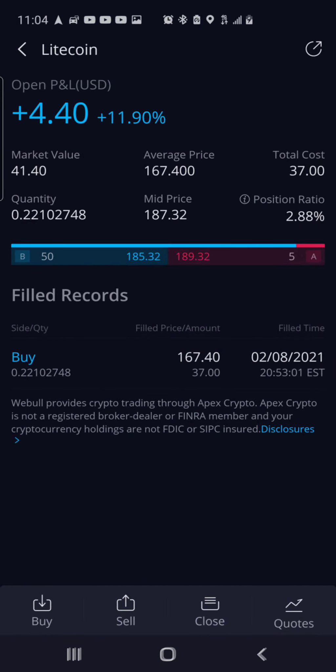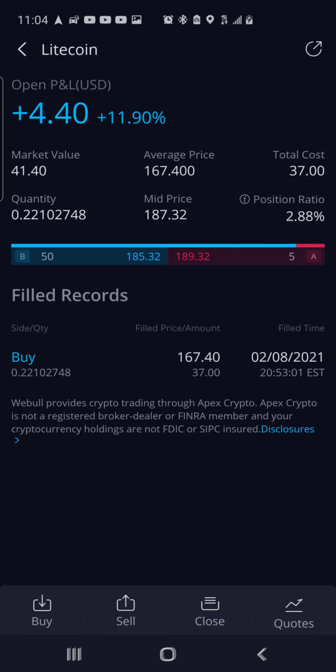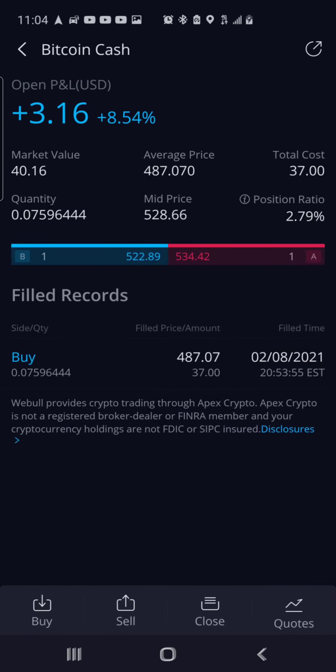Then we got some Litecoin in the Webull account. It is up $4.40, up 11.90%. I purchased $37 worth of Litecoin, so I got about 0.22% of a coin. Average cost is $167.40. Then we have Bitcoin Cash — it's up $3.16, up 8.54%. Also put in $37 back on February 8th. I have about 7% of a coin. My average price is $487.07.